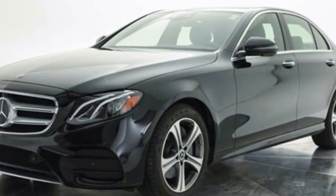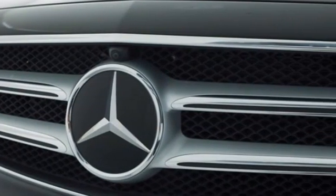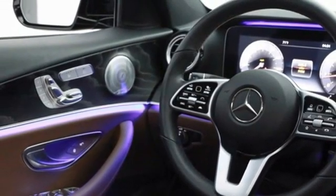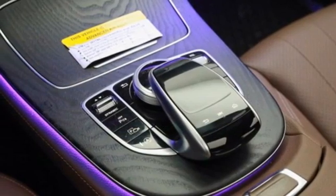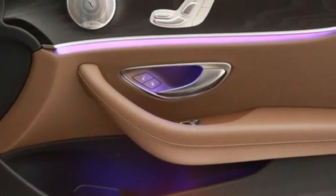A great vehicle is comprised of great features like these: integrated navigation system with voice activation, dual-zone climate control, refrigerated box located in the glove box, hands-free liftgate, automatic transmission, four-wheel drive, and streaming audio.